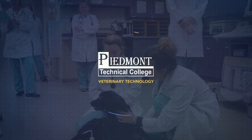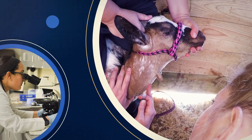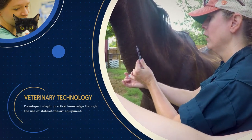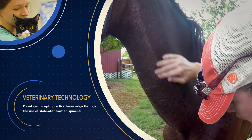State-of-the-art training, a rewarding career. Start considering a degree in veterinary technology. Veterinary technicians are important members of the veterinary health care team. They are educated in the care and handling of animals, routine laboratory and clinical procedures, and more.